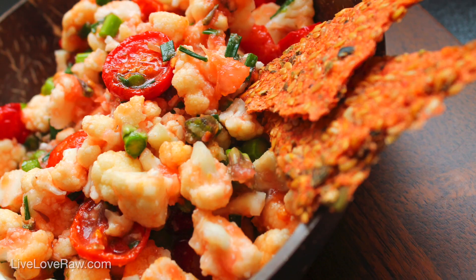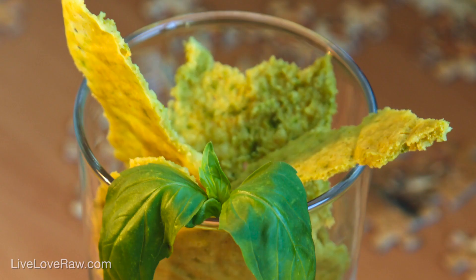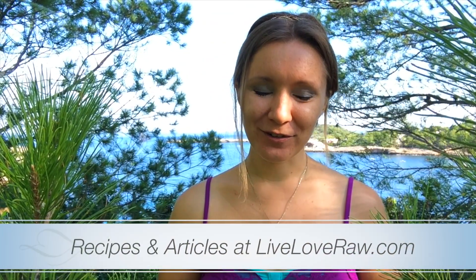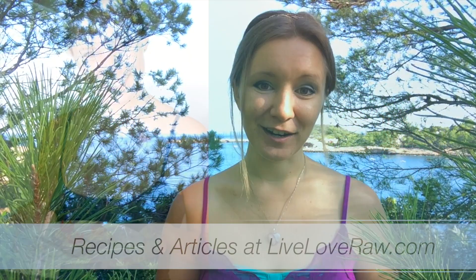If you have a dehydrator, why not add some dehydrated foods into your salads? You can make your own crackers, crumble them up and put them on top instead of croutons, or even make your own parmesan cheese made out of macadamia nuts — the possibilities are endless. If you don't have a dehydrator, you can also buy some in supermarkets if available in your country. I hope you enjoyed this video and will use these tips to add more salads into your life.